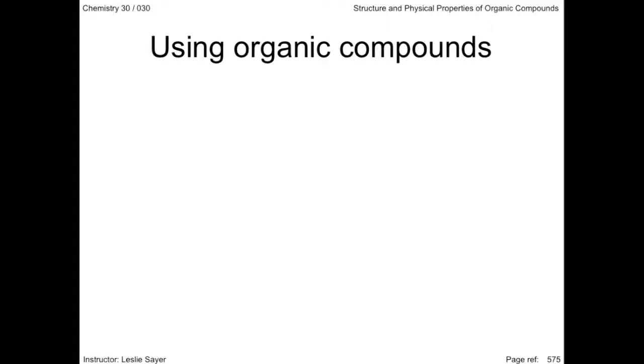The synthesis and application of organic compounds, especially as they pertain to Alberta's petrochemical industry, is an important focus that Alberta Education has applied to high school chemistry.